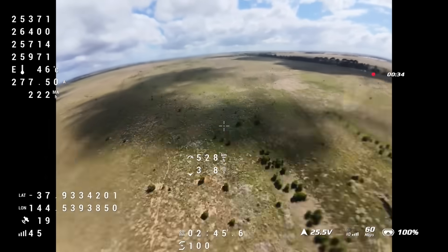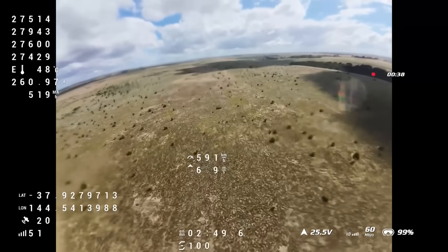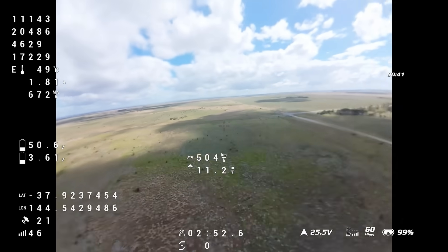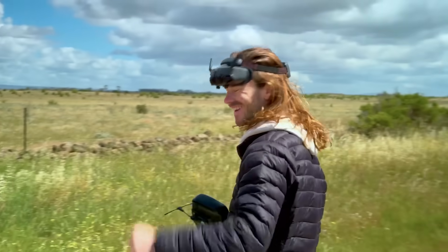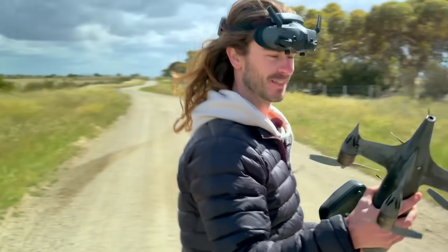400... 500... 580... 590... 600... 605 — that's it. Okay, that's our new PB. That's with the wind though — 600. Another 600. That's good, it's pretty chill. Yeah, nice. No issues.